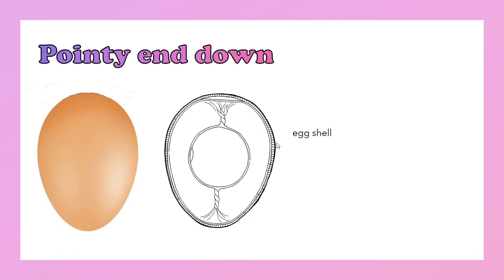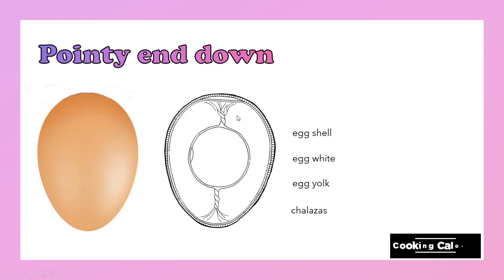But before we proceed with the explanation why, let us take a look first at the basic structure of an egg. There's the eggshell, then the egg white, then the egg yolk at the center, and then the ones that keep the egg yolk at the center are called the chalazas. And lastly, the air sac.